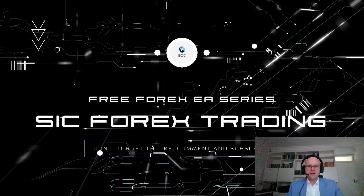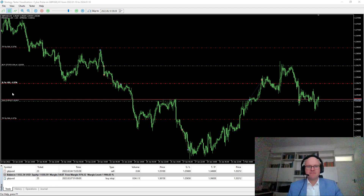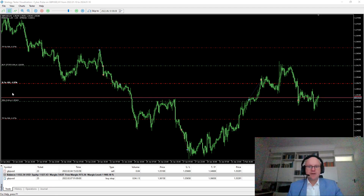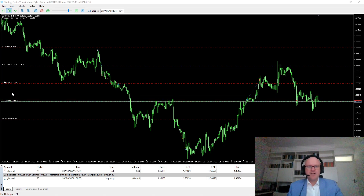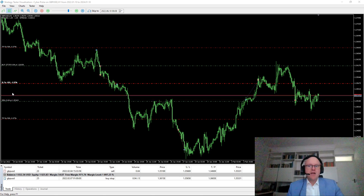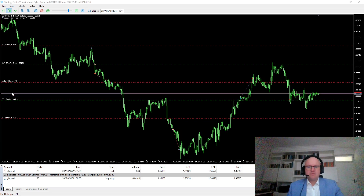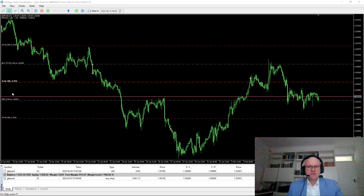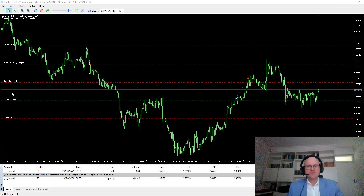Hey fellow traders, I'm Heinz and welcome to another video from SIC Forex. On my channel, we feature some of the best and latest Forex robots available on the market. Today we'll be looking at CyberPulse EA, a fully automated expert advisor that doesn't use any dangerous grid, averaging or martingale style strategies.